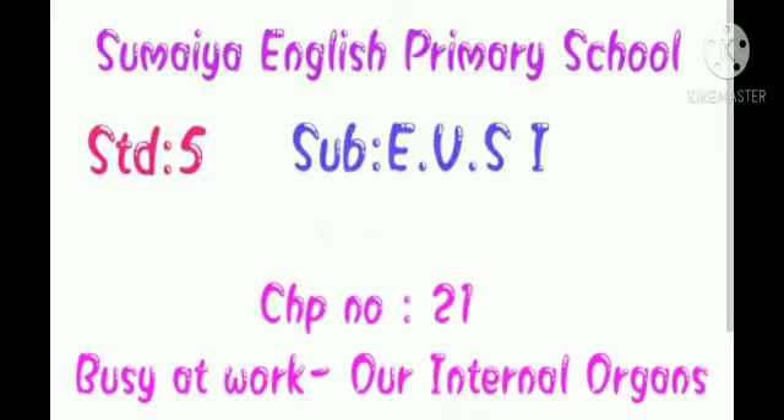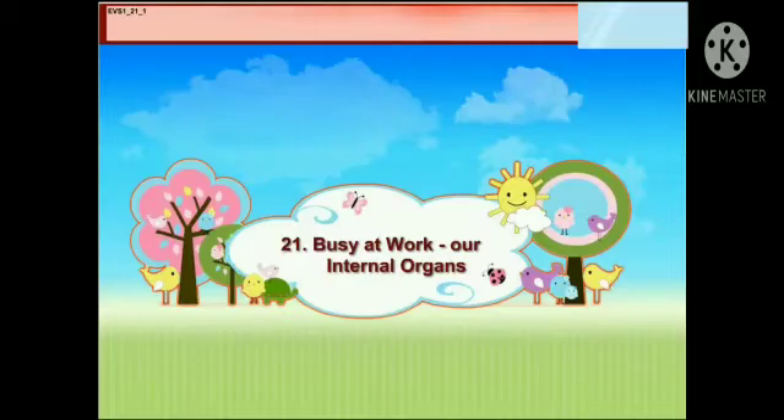Hello kids, let's start with our EBS 1 subject, chapter number 21: Busy at Work are Internal Organs.